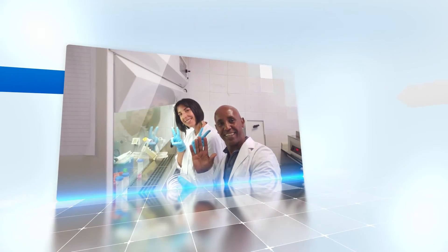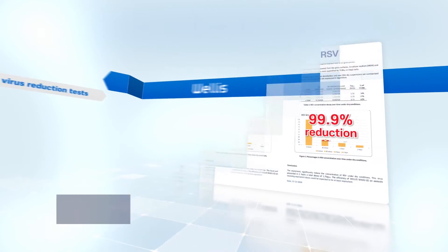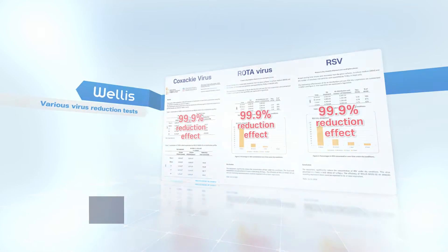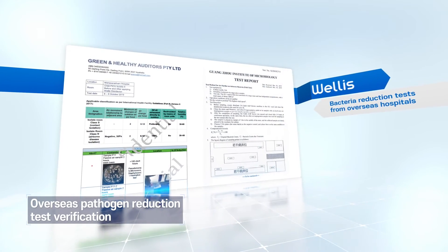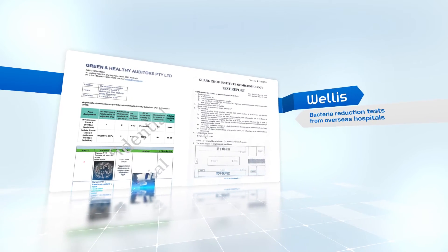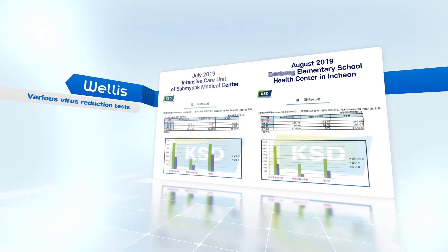Its performance has been recently confirmed not only through various virus reduction tests conducted by the Virus Institute of the University of Barcelona in Spain and through various pathogen tests of nationally accredited certification organizations, but also through various pathogen reduction tests conducted in actual living spaces in various countries.